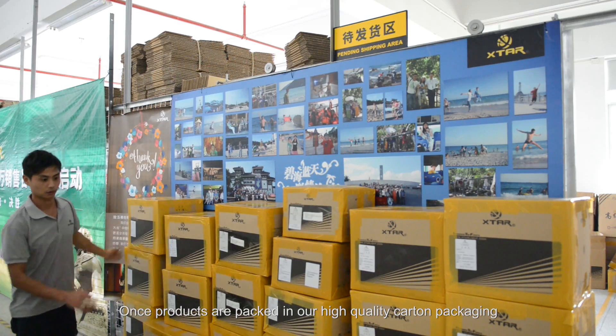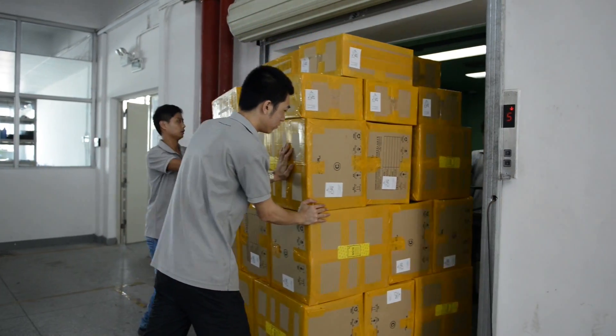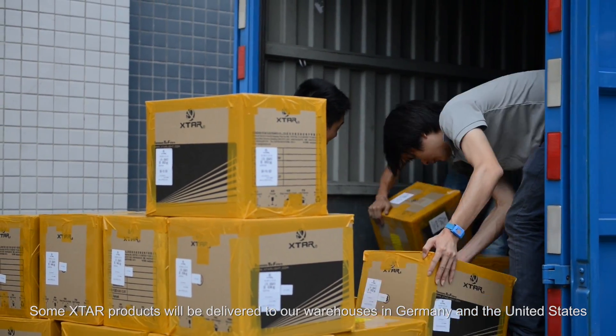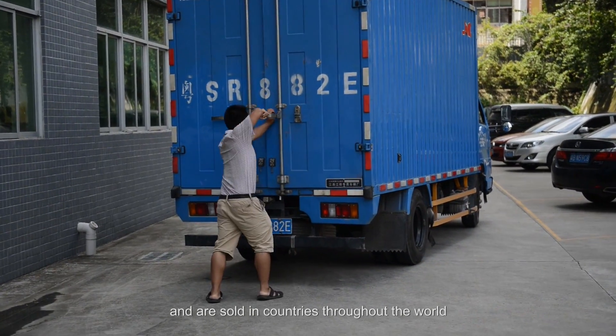Once products are packed in our high-quality carton packaging, the carton will be placed in the pending shipment area. We cooperate with fast and reliable shipping partners. Some X-Star products will be delivered to our warehouses in Germany and the United States and are sold in countries throughout the world.